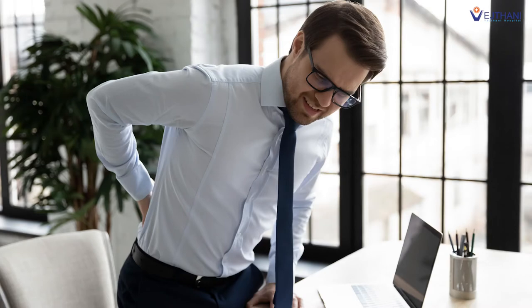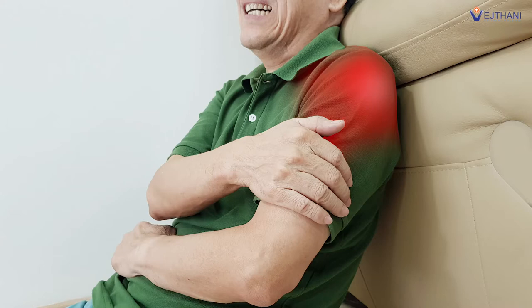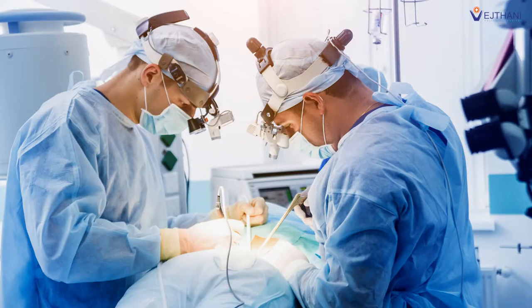Red Cord suspension is recommended for patients who are suffering from pain caused by office syndrome, spondylosis, sport injury, shoulder impingement syndrome, or rotator cuff syndrome, and for patients who have undergone spine or knee surgery.